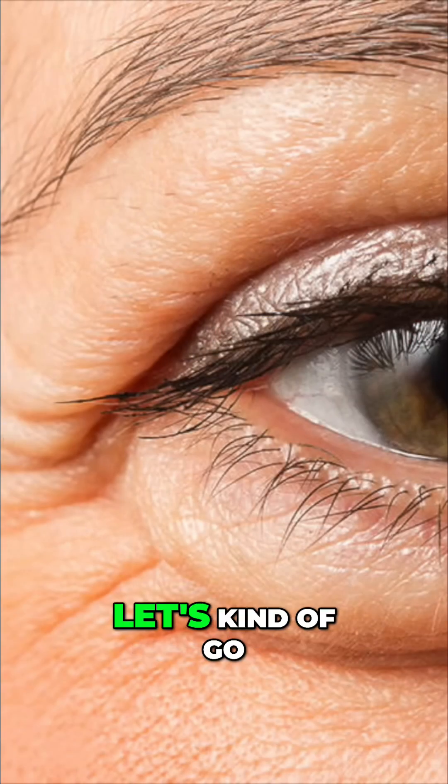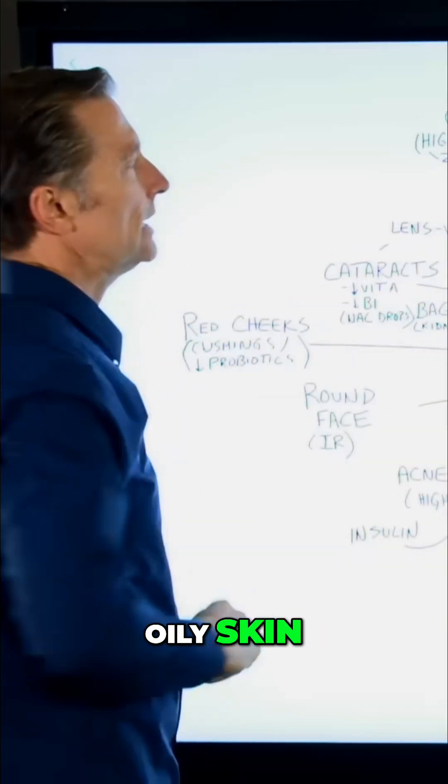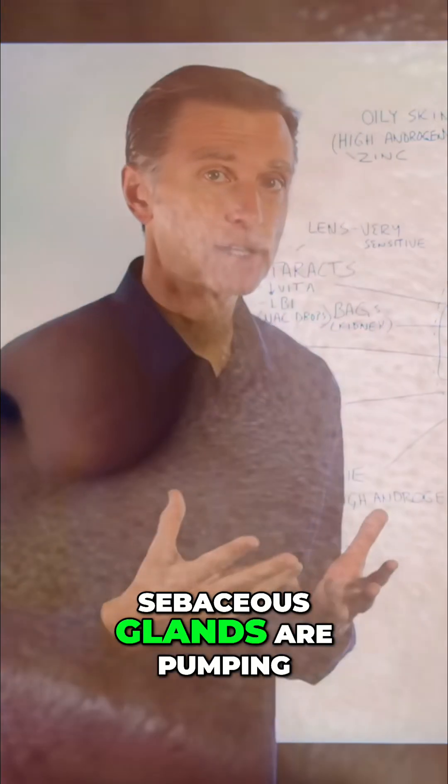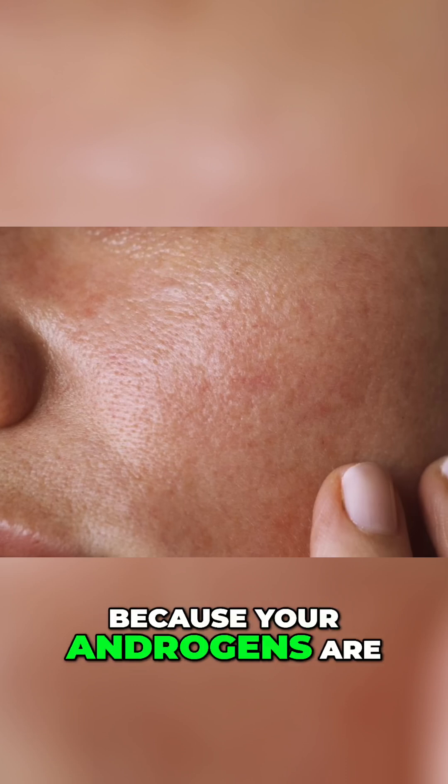Now let's go to oily skin. That means your oil glands — sebaceous glands — are pumping out too much oil because your androgens are too high.